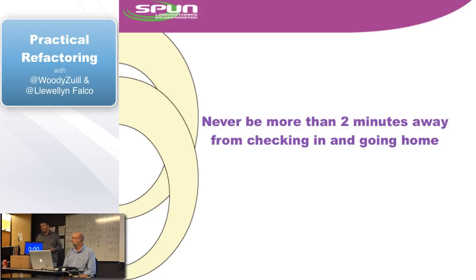We want to be a little more concrete about that. A lot of people say 'how do I get time to refactor?' This is what we're going to be talking about: never be more than two minutes away from checking in and going home — especially the going home part. If you can get in at 8 o'clock and be going home at 8:02, excellent. Also, if you get in at 8 o'clock, work for 10 minutes, and your boss comes and interrupts you with a new problem, you don't want those 10 minutes to be wasted. You want to be able to check that in and cash in on those 10 minutes of work.